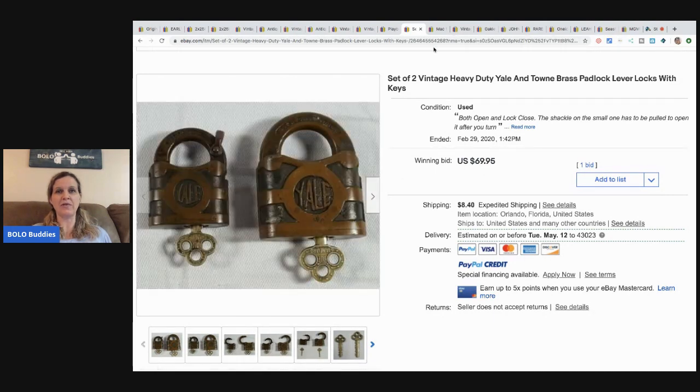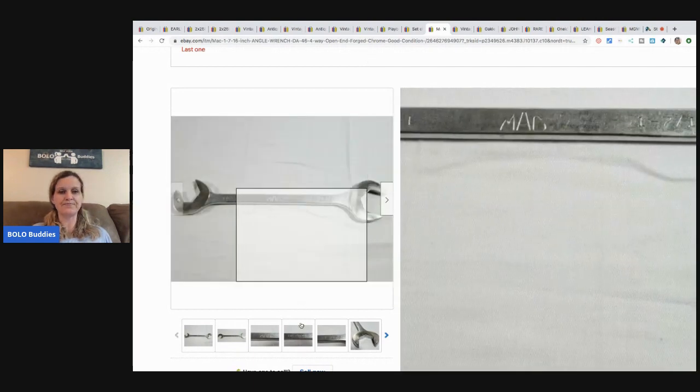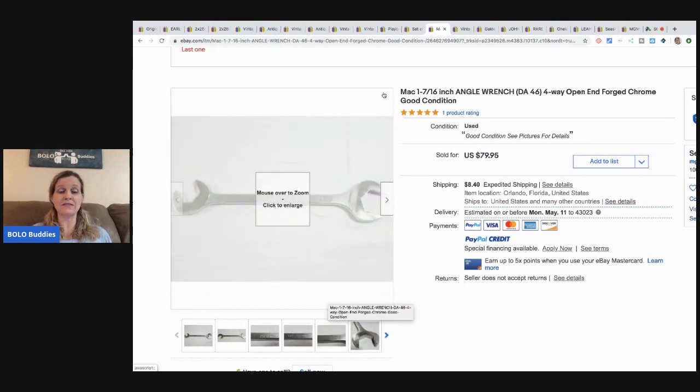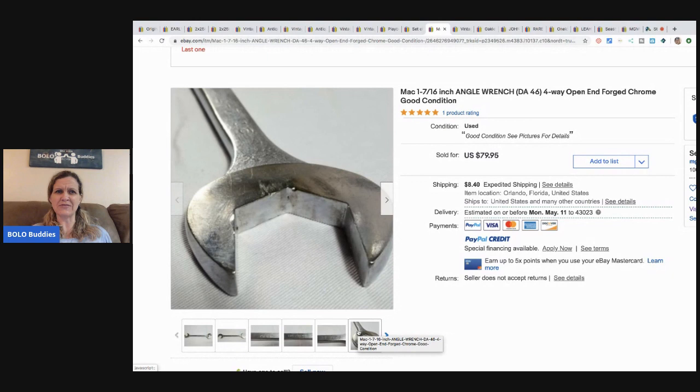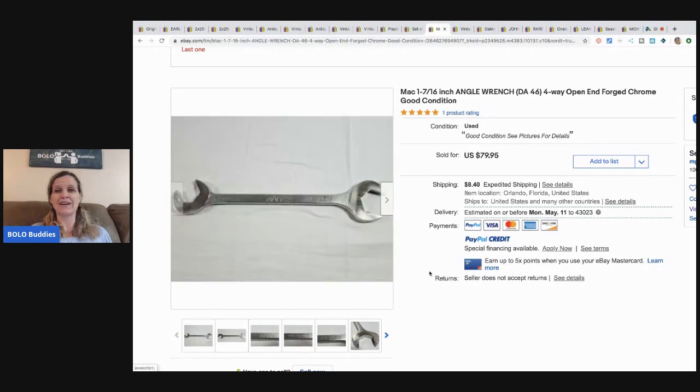This MAC angle wrench — open-end forged chrome — came from a church sale where a guy had a toolbox. He paid 50 cents for the wrench and it looks like it sold for the full asking price of $79.95. Vintage tools can definitely be a bolo if you know what to look for.